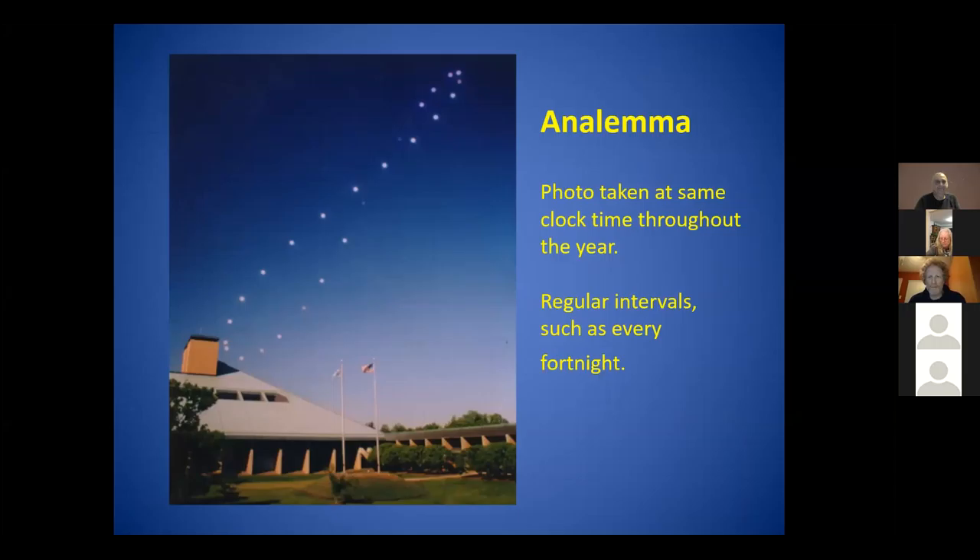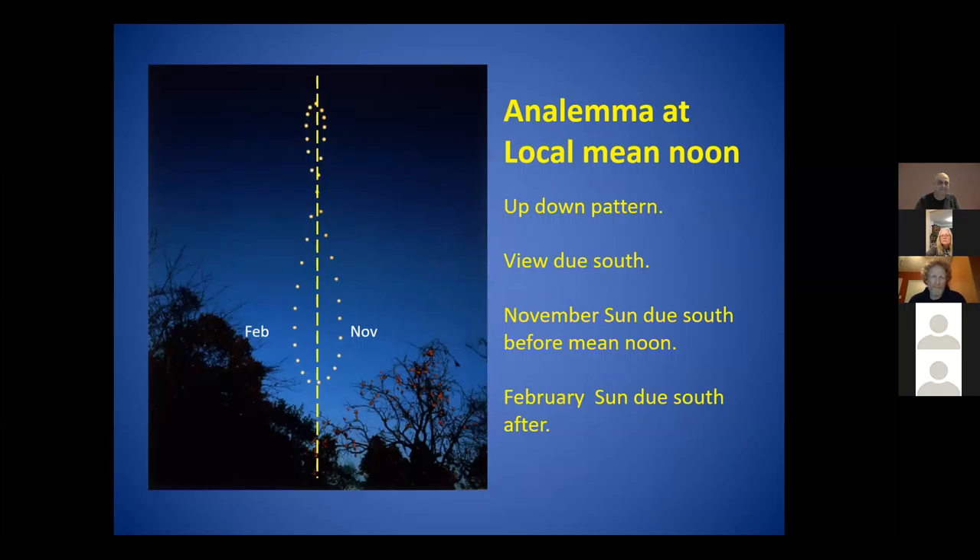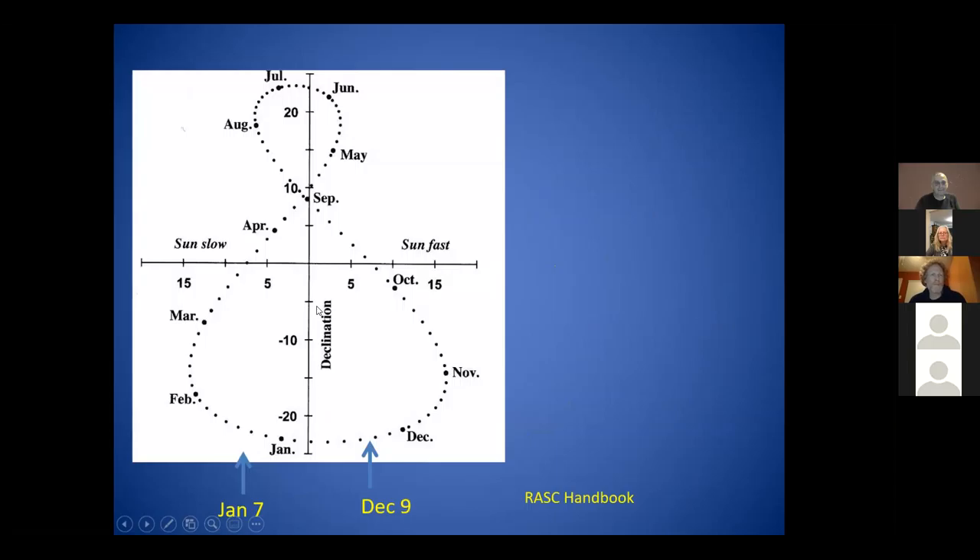I'm fascinated by analemmas. This one was taken at the Bell Labs in New Jersey - you take a photo at the same clock time throughout a year at regular intervals, and this looks like it's every fortnight. If you take it at local mean noon instead, it's an up-down pattern. What's interesting is in November, the sun has already passed due south and started to go back down, but in February it's slow and hasn't even reached local mean noon. This is all caused by the fact that we go faster during perihelion on January 2nd and slower at other times of the year. There can actually be a 30-minute difference from November to February.